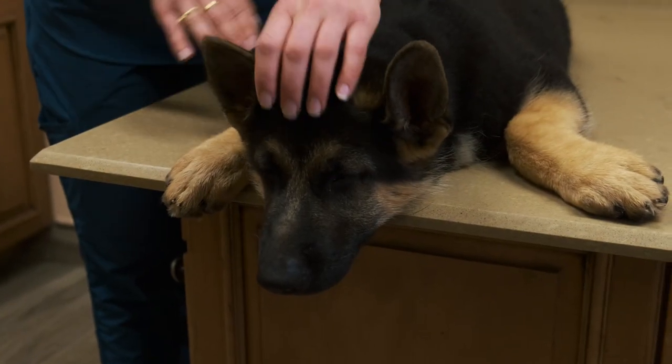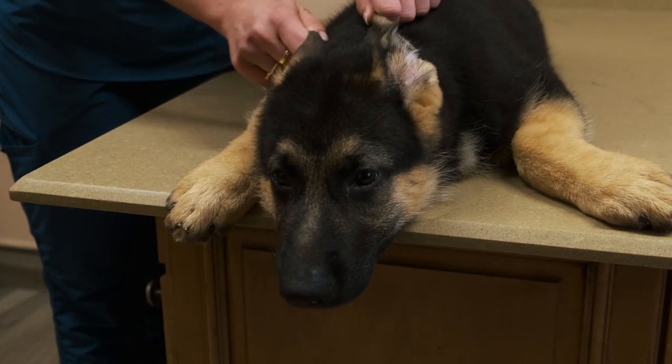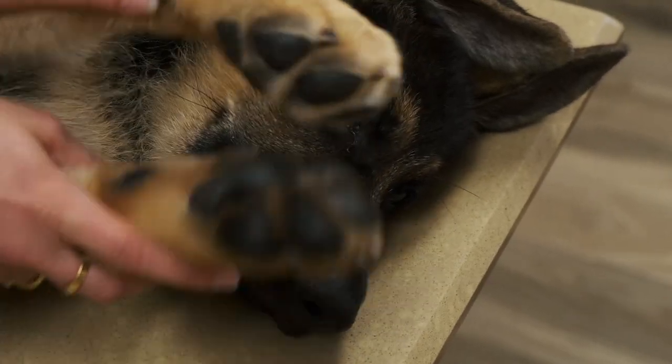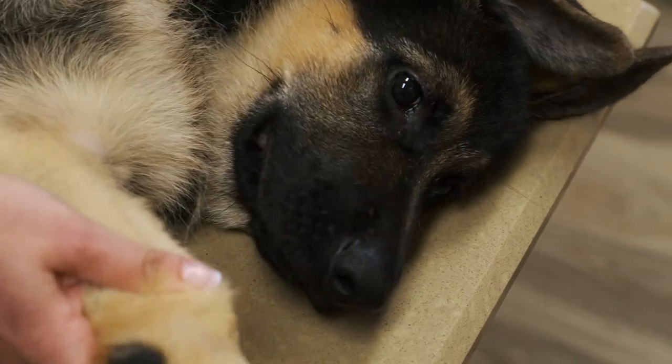The third disease that German Shepherds get is a neurological disease called degenerative myelopathy, and there's a DNA test that you can do on your dog to see if they're carriers or if they are prone to getting this disease.